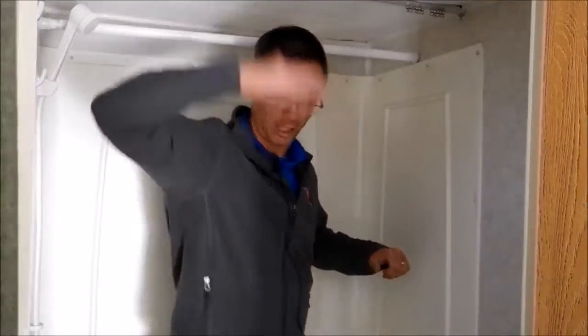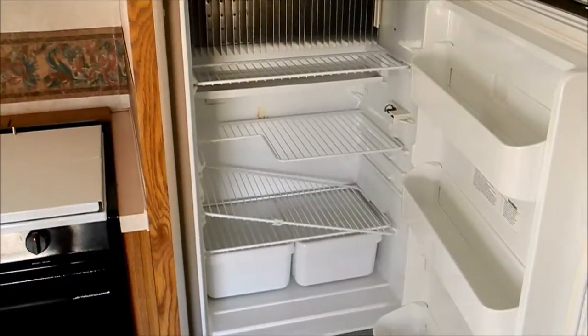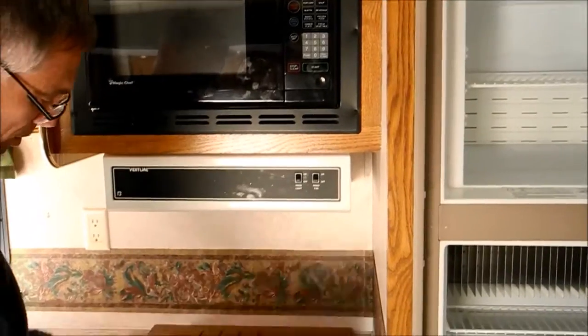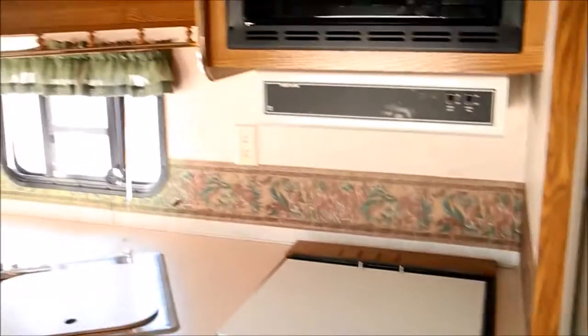The shower is pretty big — I'm 5'11" and I've got room to stand. The fridge looks nice and clean. Microwave looks clean as well. There's a three-burner range top with an oven — it's a nice kitchen.